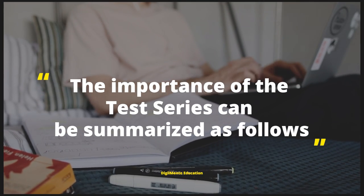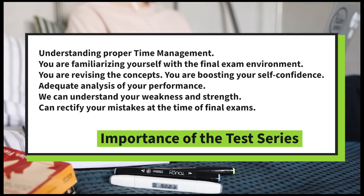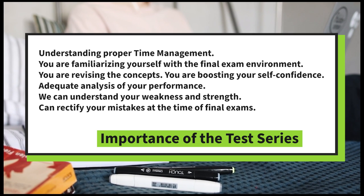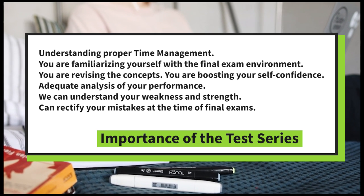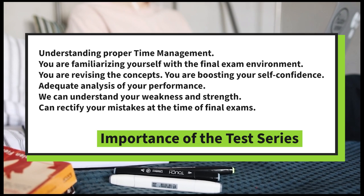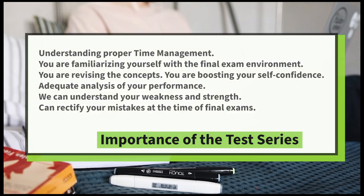The importance of the test series can be summarized as follows: understanding proper time management, familiarizing yourself with the final exam environment, revising concepts, boosting self-confidence, adequate analysis of your performance, understanding your weaknesses and strengths, and rectifying your mistakes before the final exam.